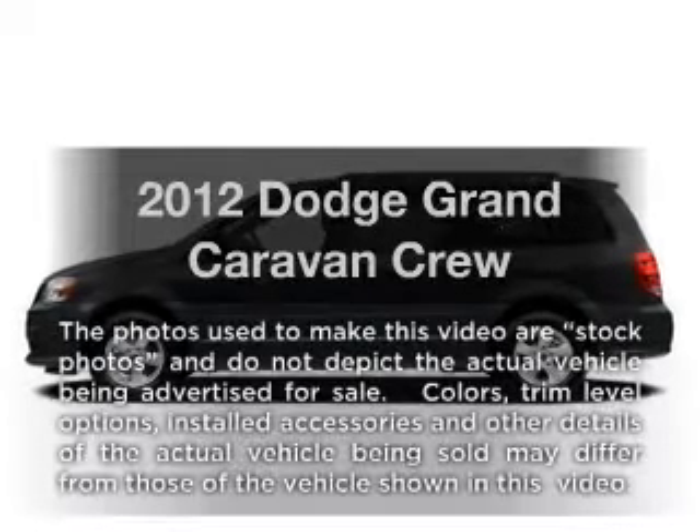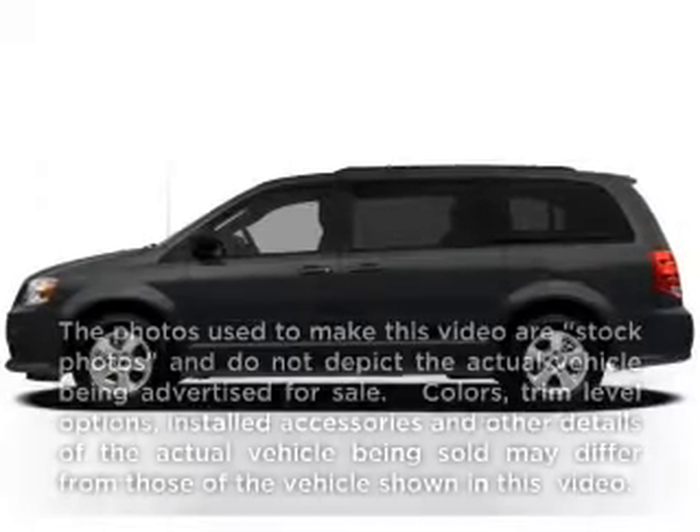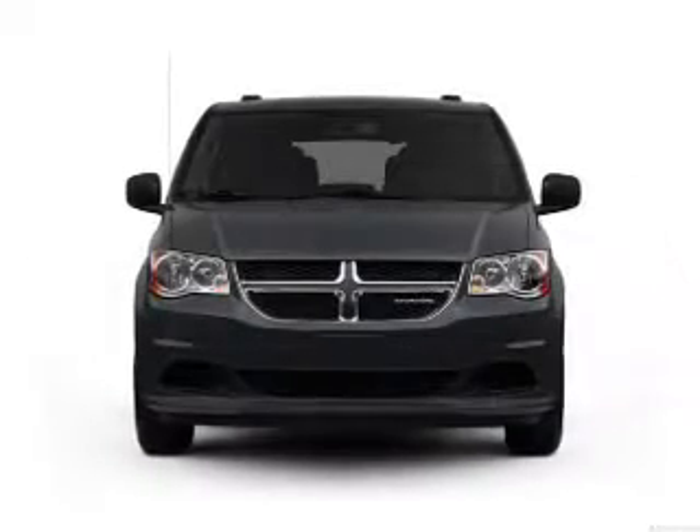Get noticed in this 2012 Dodge Grand Caravan. If you're looking for a first-rate auto, this one could be yours today.